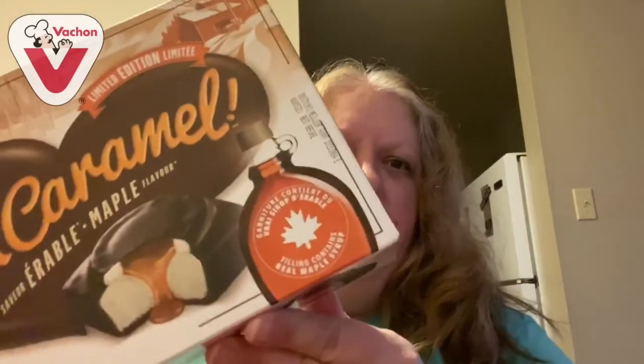You'll see what Flakies look like in that video. If you don't know what Joe Louis are, it's basically like red velvet covered in chocolate with icing in the middle — it's really, really good. They've been in Canada a long time. Anyway, I finally found these. Some of you may remember I've been looking for these ever since I wanted to review them, because I love anything maple.